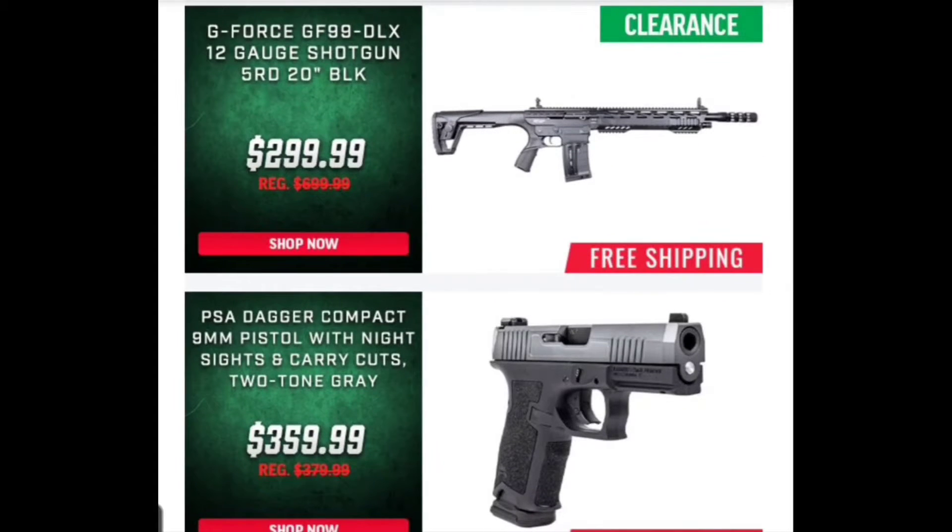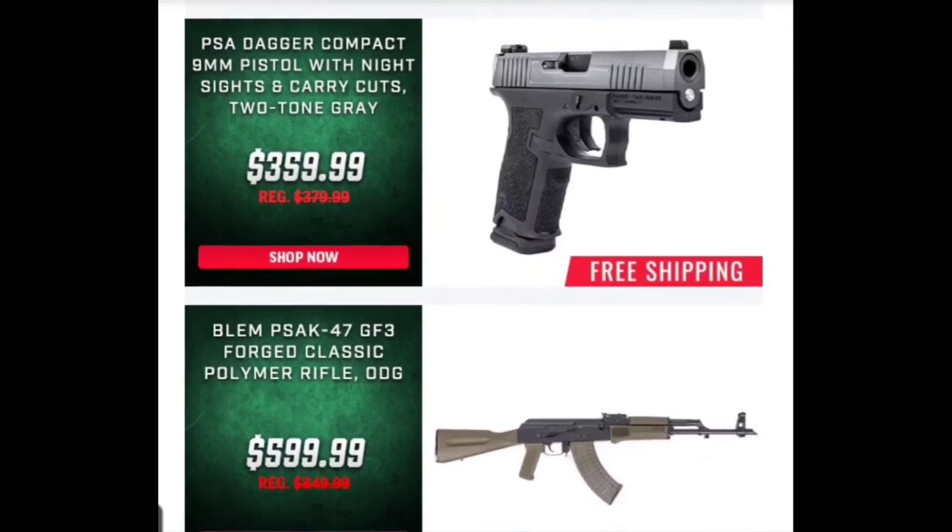Now we've got the Geforce GF-99. I've done a review on the SDS, which is not the same shotgun as this. From what I've seen online, this shotgun does not shoot low brass — it is a magnum-only shotgun. Don't quote me on that, but from everyone I've seen review it, it is a magnum-load-only shotgun. It's still a great shotgun, but there are other shotguns out there around this same price — the SDS being one — that will shoot different loads.